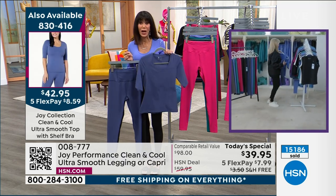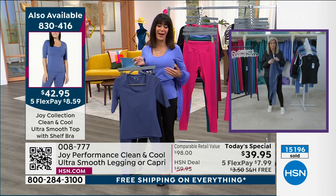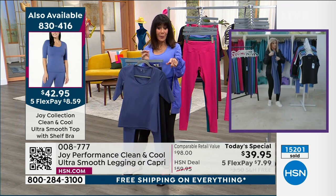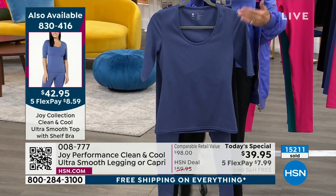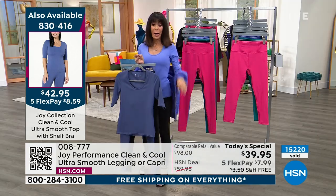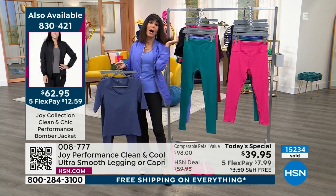This top is only $42.95. What do you pay for a bra? If you've gone out recently to buy a bra, it's ridiculous how much money. The number right there for the top is 830416. We also have the same technology with the built-in shelf bra for the tank — we'll pop that tank number up on the screen as well. And then the bomber jacket — let me tell you what's left.